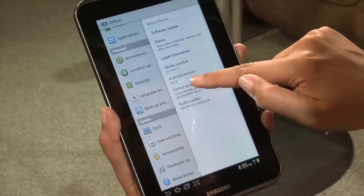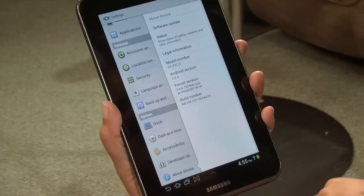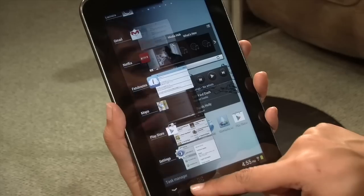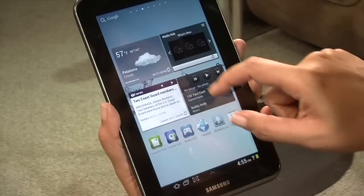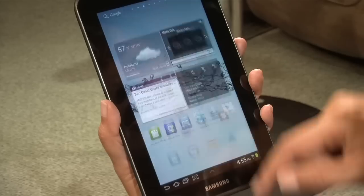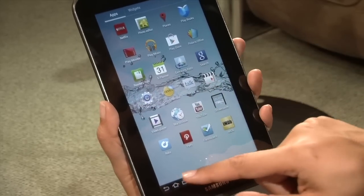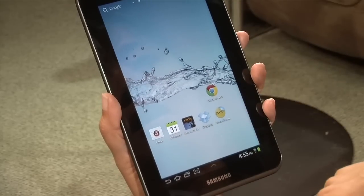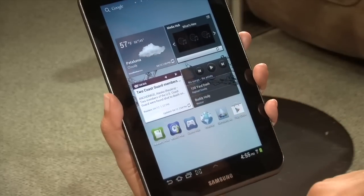This device is running Ice Cream Sandwich Android 4.0.3. That means you get cool features like a new task manager where you can close apps with a swipe of your finger. It's also much more responsive and speedier, and you have more access to various apps — for instance, the Chrome Beta app, which is exclusive to Ice Cream Sandwich.